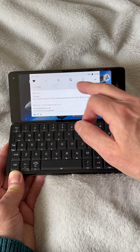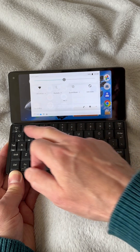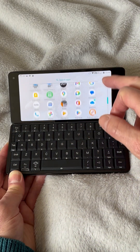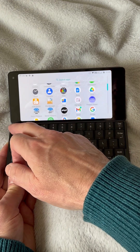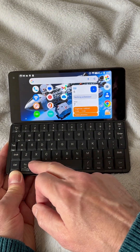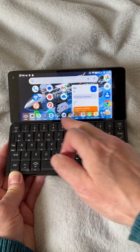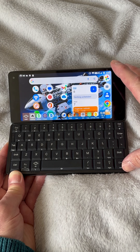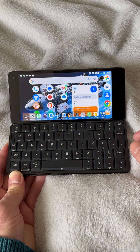You get the usual Android drop-down notifications and quick settings. You also get the usual Android app drawer — I've got half a dozen or more third-party apps, really useful, as I shall demonstrate in a moment. There's also the extras bar that Planet Computers supply, with an extra series of shortcuts that emulate the original Psion Series 5 in the late 1990s.